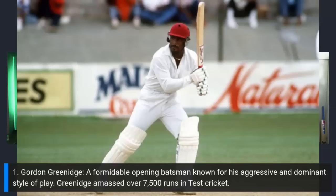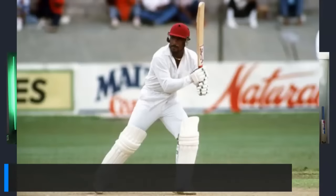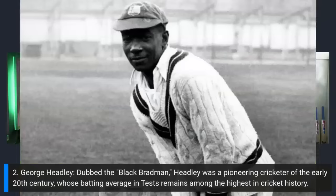Gordon Greenidge is a sweet pick — one of the West Indian greats. His opening partner at number two: George Headley. He was the man who kept the innings together; back then West Indies were very vulnerable to collapse. Headley batted at three or four but was very capable as an opener too. 22 matches, 2,190 runs, four not outs, best of 270 not out, average of 60.83, 10 centuries and five half-centuries.